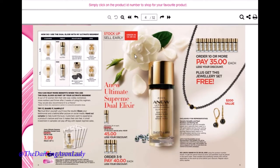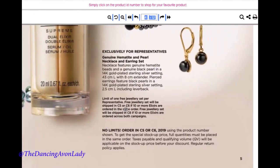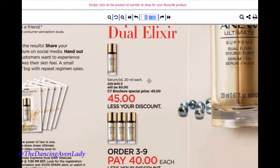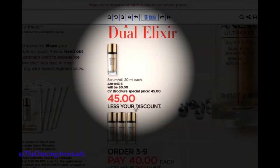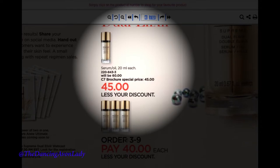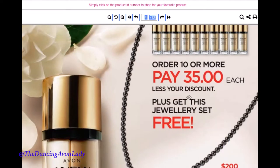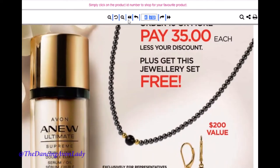You're also going to see the deals offered to you as a representative. In the brochure these are going to be $45. If you order one to test out for yourself, you get it for $45 less your discount. If you order three to nine, you only pay $40 each — you earn an extra $5 each. If you order ten or more, you only pay $35 each less your discount.